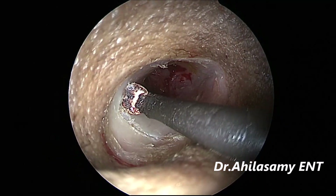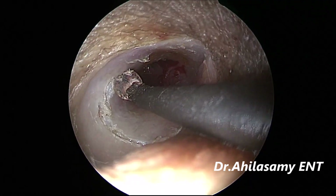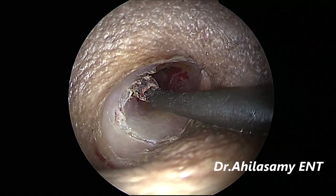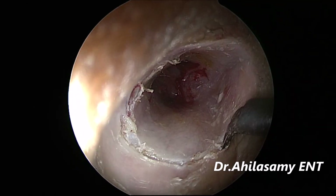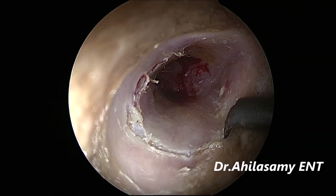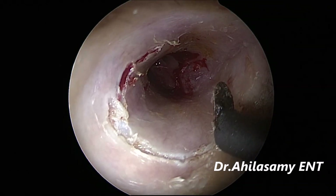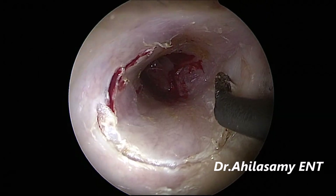With single-handed endoscopic surgery, it makes the work very easy because it hardly bleeds from the incision site. Otherwise, any bleeding from the incision site during one-hand surgery will be a nightmare. I have now made an incision all around, and you can elevate the tympanomeatal flap with the same knife.